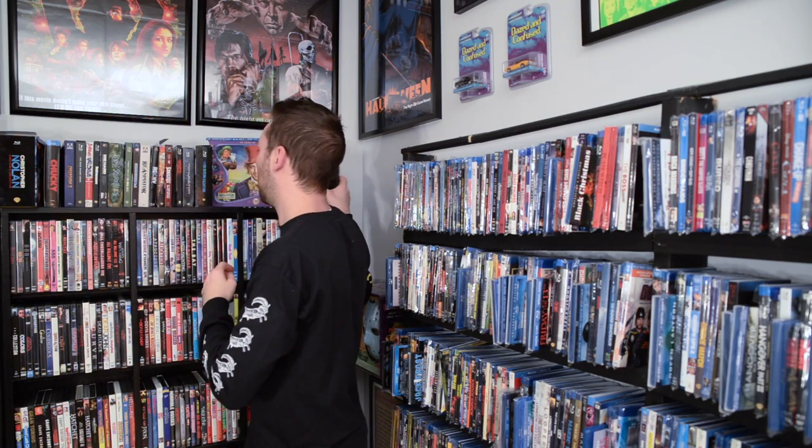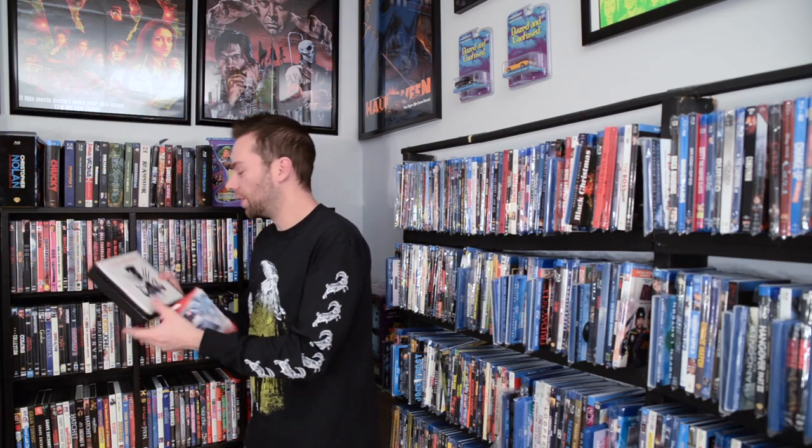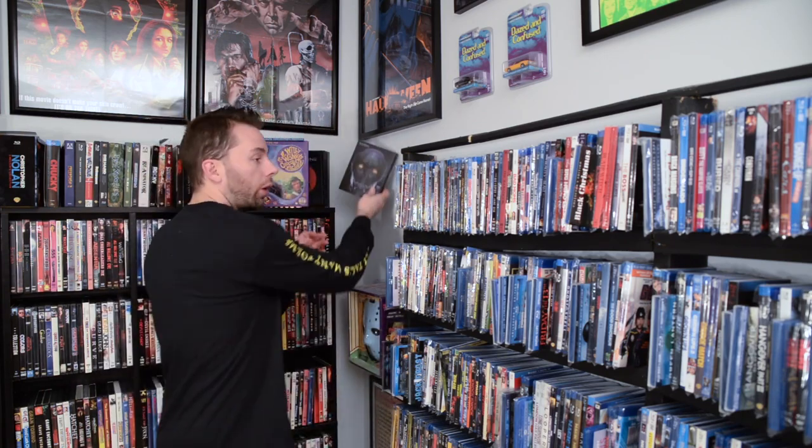Next one up is The Wolverine 3D Blu-ray set. This is one unique box set — I really like this one. It's discontinued. It's the 3D Blu-ray with a digital code and it came with a couple postcards in it too. Pretty cool. And next up is the X-Men Days of Future Past 3D Blu-ray, the one that came in like the Best Buy limited edition box. So that was it on this top row of Blu-rays.